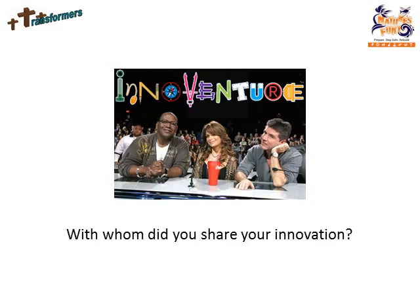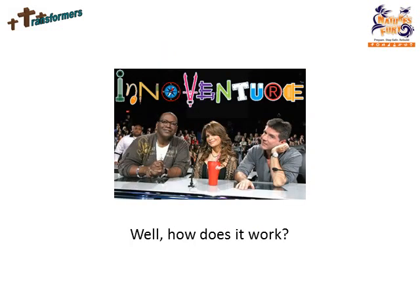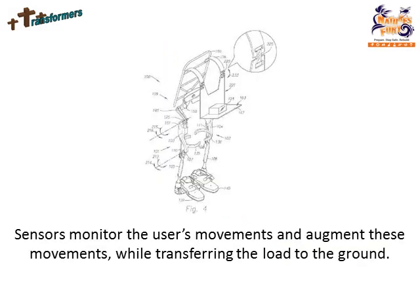With whom did you share your innovation? We have shared our presentation with five groups: our experts, CMI engineers, sales and marketing, a sixth grade class, and our parents. We have also posted it on our website, which you are currently watching now and has 999 views. How does it work? Sensors monitor the user's movement and augment these movements while transferring the load to the ground.